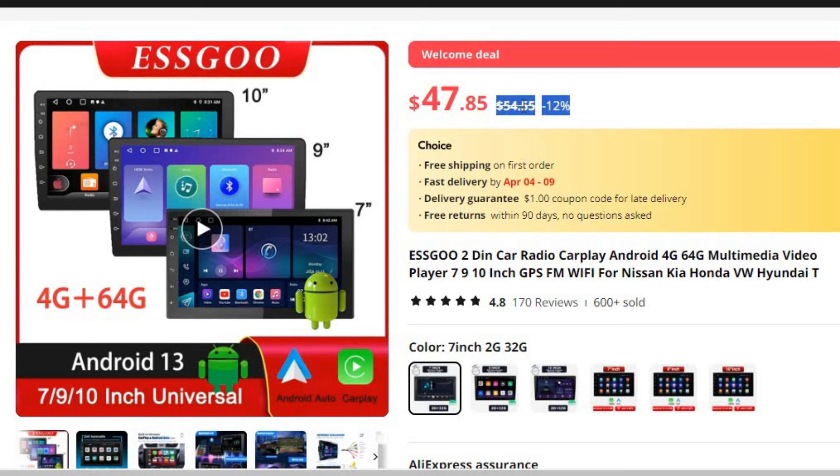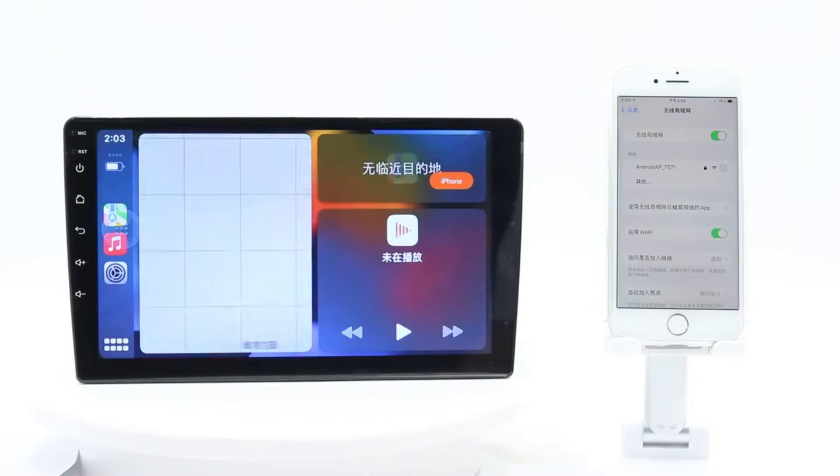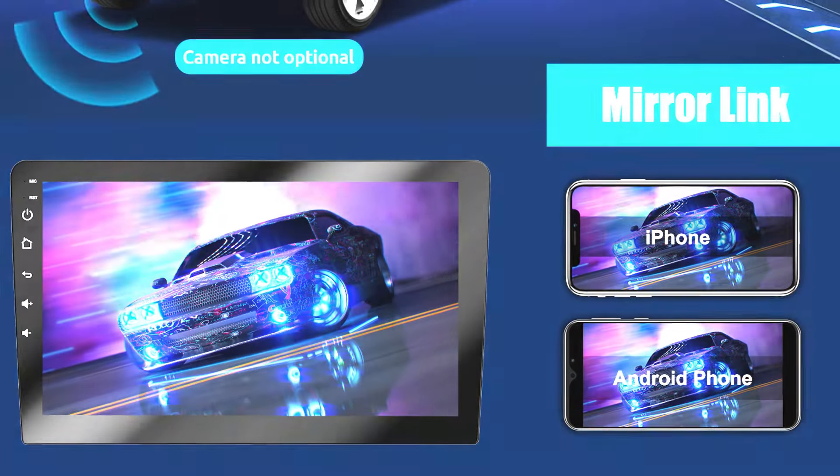In today's fast-paced world, staying connected while on the road has become a necessity. The ESSGOO 2-DIN Car Radio CarPlay Android Auto offers an unparalleled driving experience, combining the latest in multimedia technology with seamless connectivity options. Let's delve into the features and benefits of the ESSGOO 2-DIN Car Radio and explore how it revolutionizes the way we experience driving.